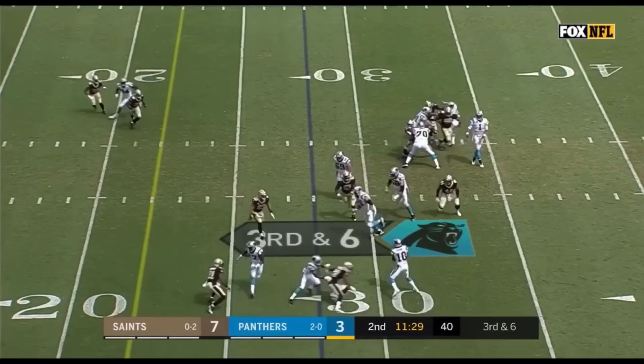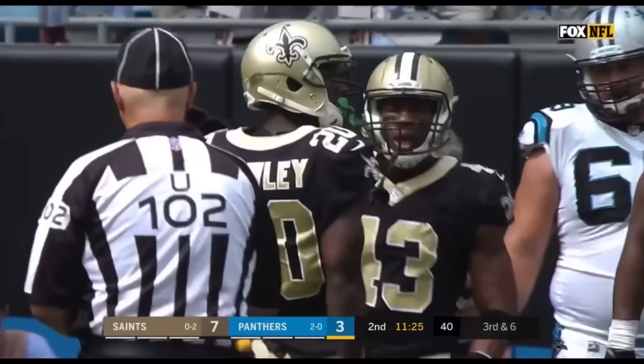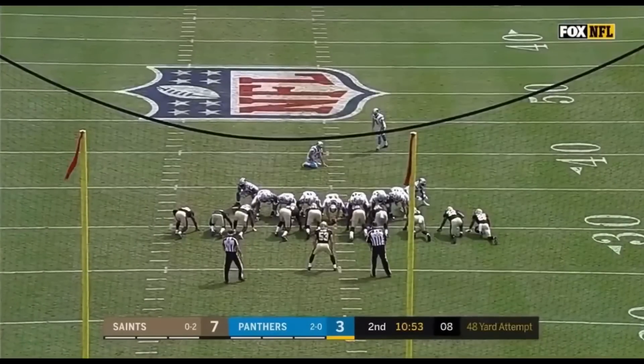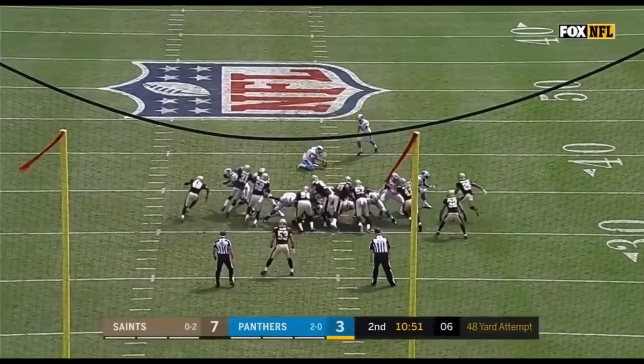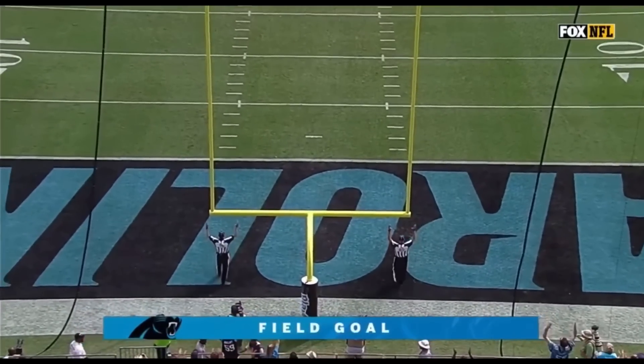Third down and six — Panthers must get to the 22. This is Samuel, and he is met immediately by Ken Crawley, who was inactive the first two weeks. It will be a 48-yard attempt from the left hash.